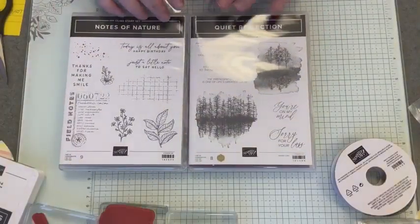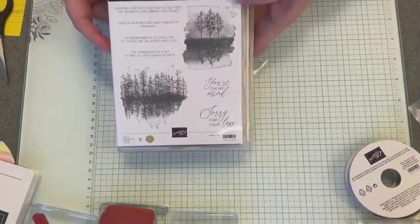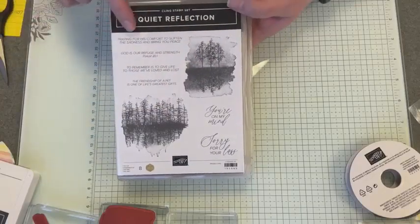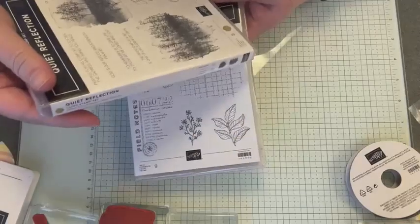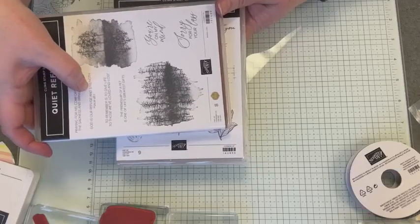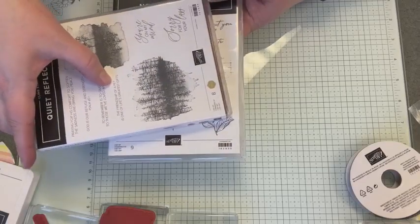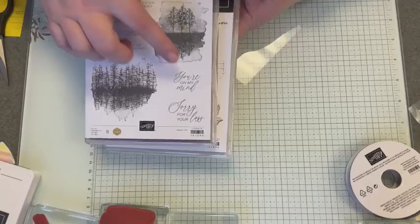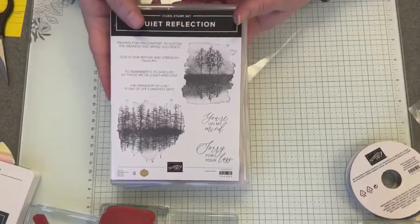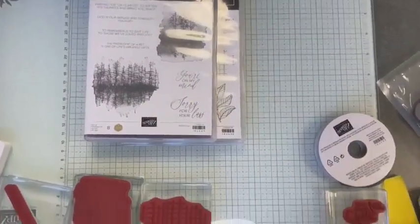So today we are going to look at primarily this one here — Quiet Reflection. This has some really beautiful sentiments. I love these two tree stamps right here. We've got 'Praying for his comfort to soften the sadness and bring you peace,' 'God is our refuge and strength — Psalm 46 verse one,' 'To remember is to give life to those we've loved and lost,' 'The friendship of a pet is one of life's greatest gifts,' and 'Sorry for your loss.' Just some absolutely lovely sentiments. It was really the sentiments that sold me on this set.